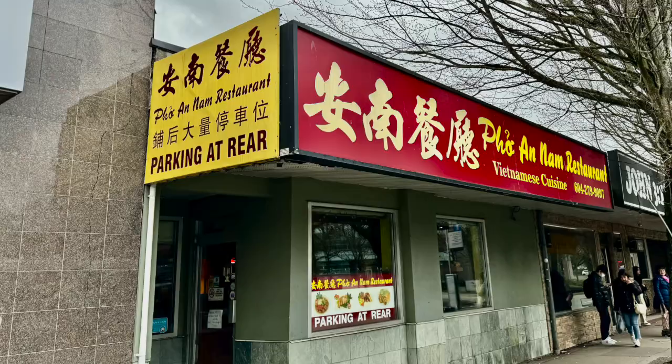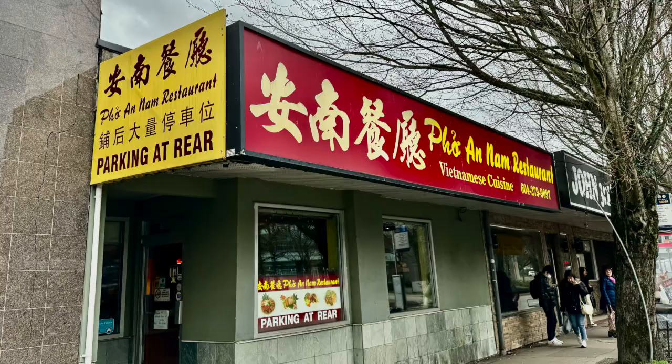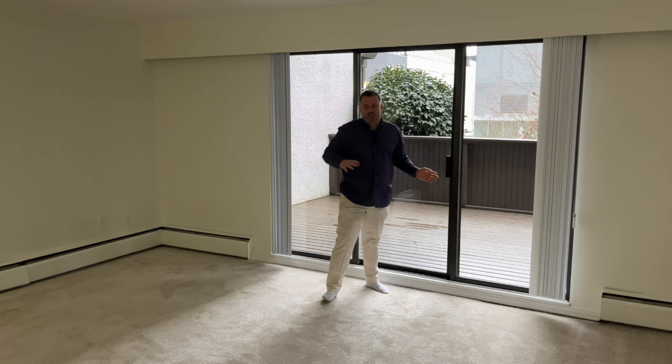Because we're right close to number three road, you've got great restaurants. One of my favorite pho restaurants — Pho and Nam — is just right around the corner on Anderson Street. Fantastic. Even IHOP right around the corner. So this is the big, huge open living room space.